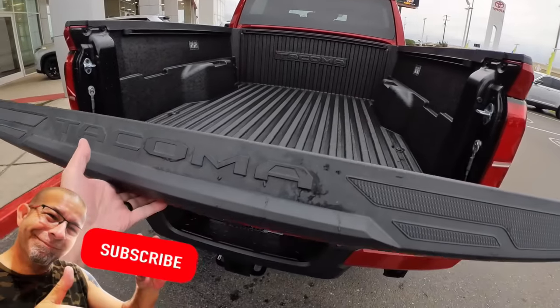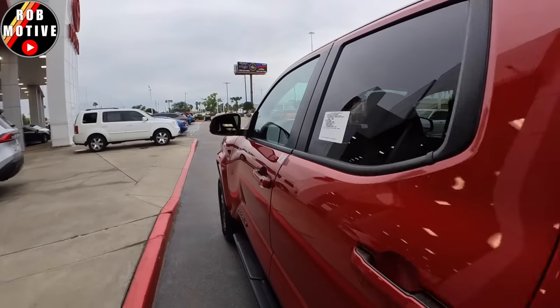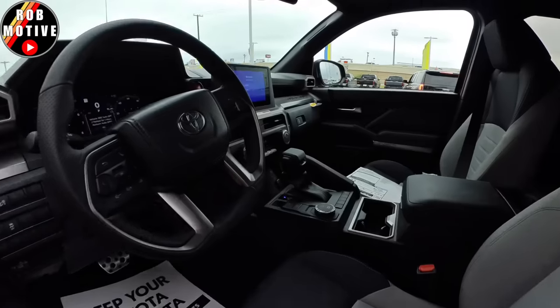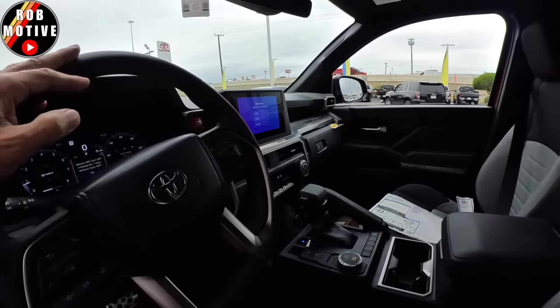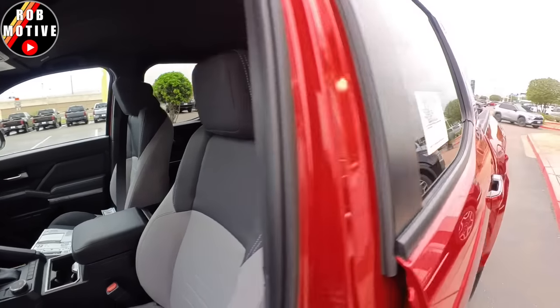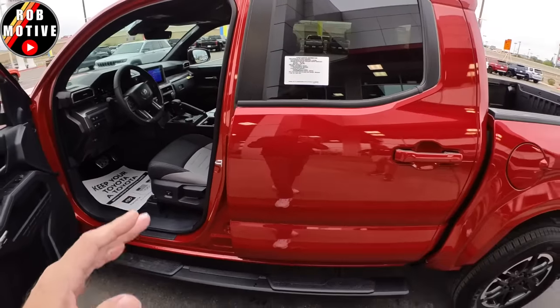Still amazing to me how light this thing is. Take a quick look inside — look at that. Take a whiff of that. Love that new smell. That's it for now, just wanted to give you guys my first look at it. Love the truck, love the color. Much more to come.